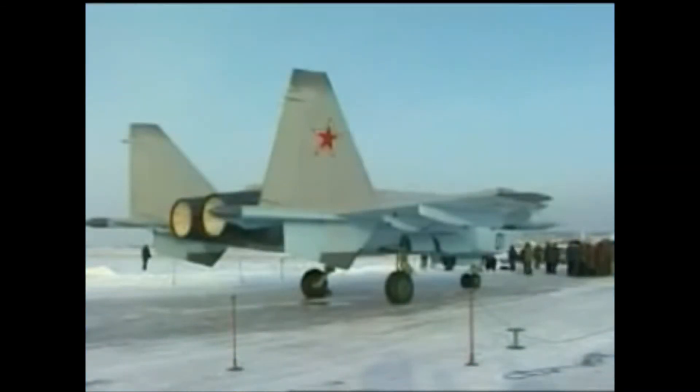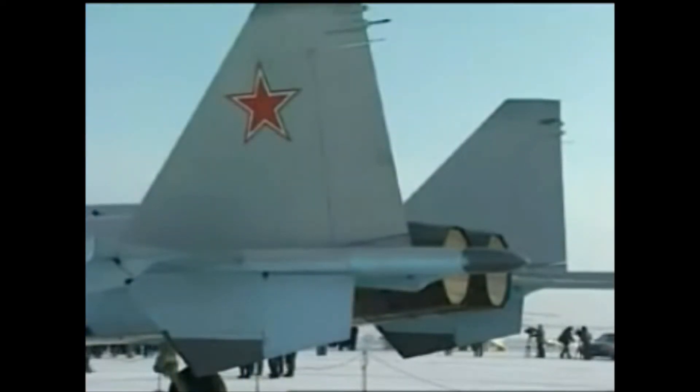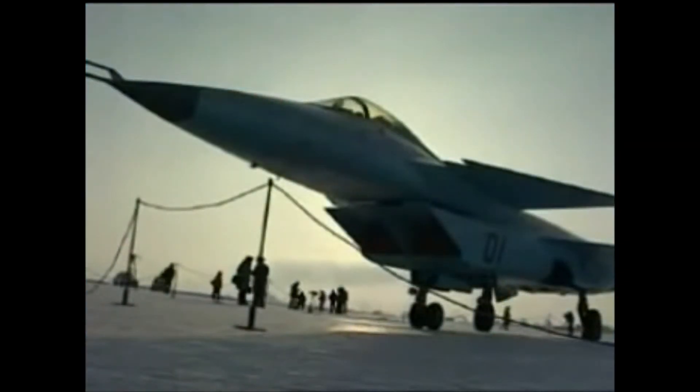Because whilst there are some features that would lower its radar cross section, there are others that would increase it. The canards, which are the smaller winglets towards the nose, are a big one. Canards are generally quite unstealthy as they add additional surfaces to the aircraft, which in practical terms means there is more surface for a radar signal to return from.